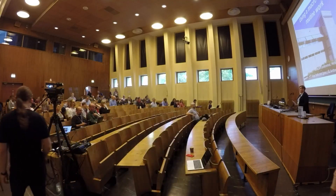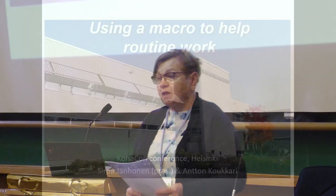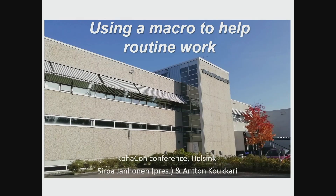Good afternoon everybody. This will be a totally different kind of presentation than the earlier one. I come from a special library which has some special needs, and this presentation will tell how we help our daily routines by using a macro. My name is Sirpa Janhonen and I work as an office manager in National Repository Library. I made this presentation together with Anton Koukari, my colleague, who was not able to join the conference today.